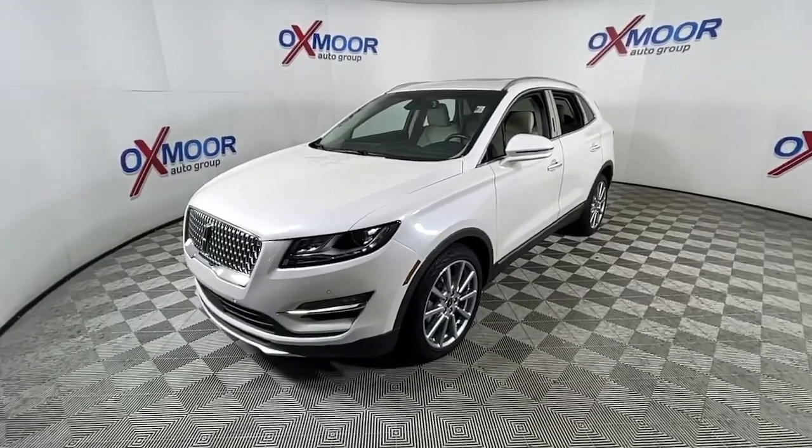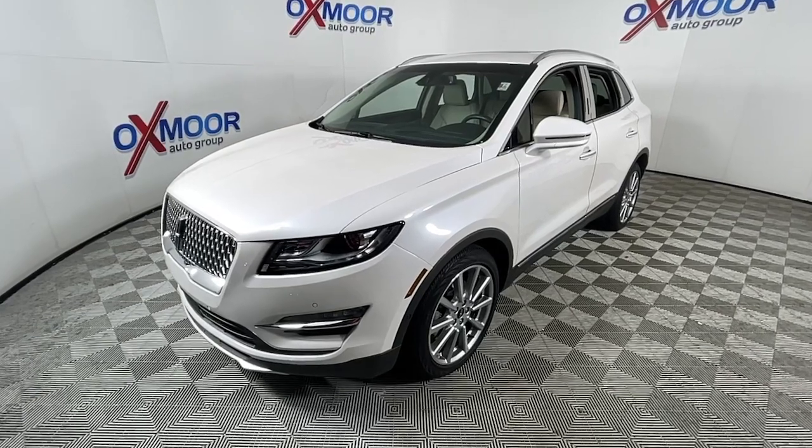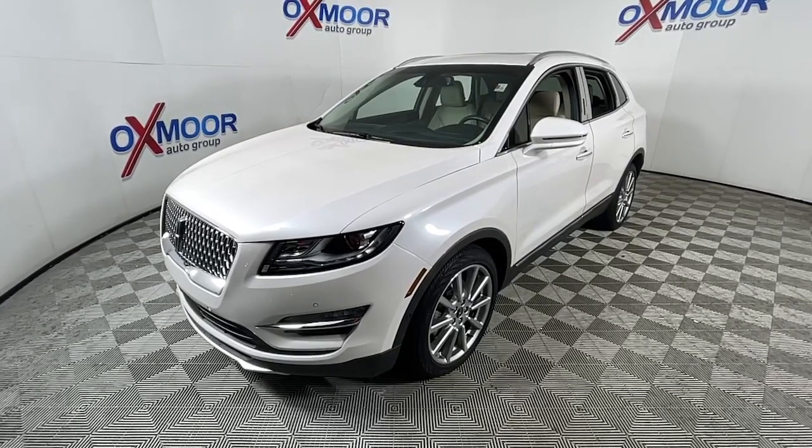From its connected tech to its premium amenities, to its alluring style, this compact SUV is poised to infuse every drive with inspiration.